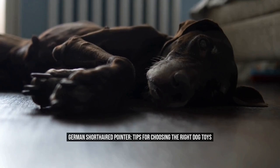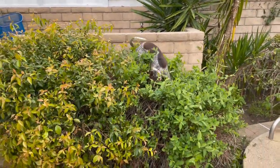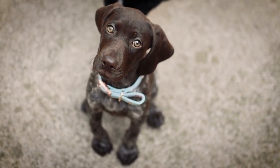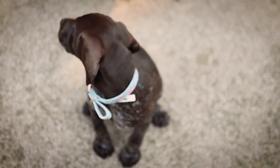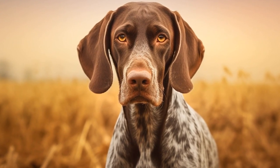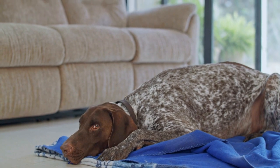The German Short-Haired Pointer is a versatile and energetic breed known for its intelligence and athleticism. These dogs require mental and physical stimulation to thrive, and one way to provide this is through the use of engaging toys. However, not all toys are suitable for this breed, so it's important to choose the right ones. In this article, we will discuss some tips for selecting the best toys for your German Short-Haired Pointer.